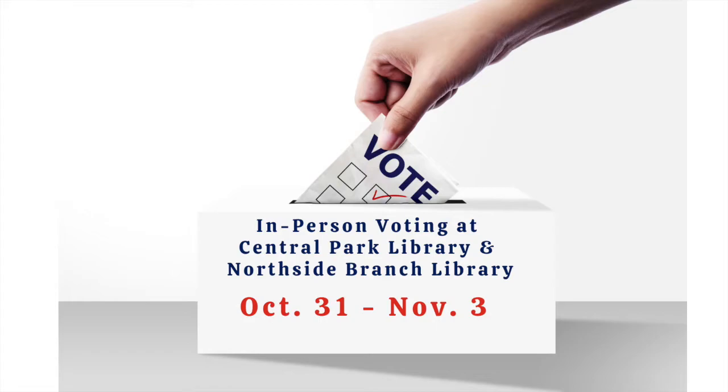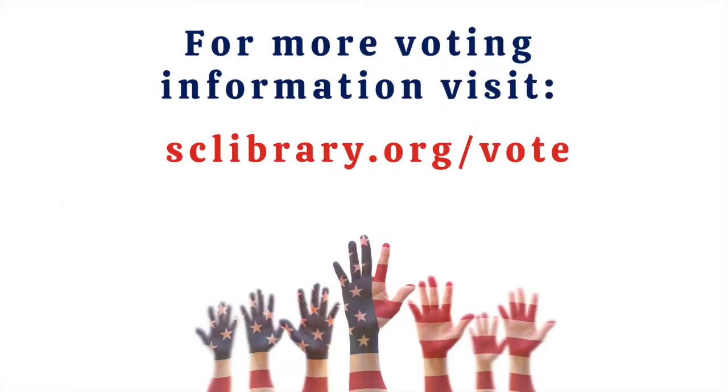Completed mail-in ballots can be turned in at both locations during these times as well. If you'd like more information about voting in this year's elections, please visit our website at sclibrary.org.